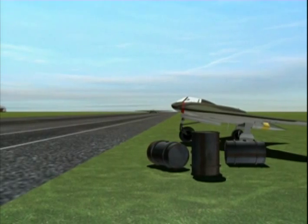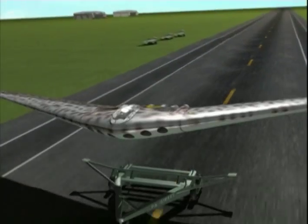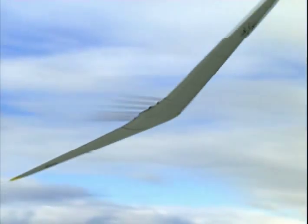The reason that the Horton brothers felt this aircraft would be able to reach the United States was that the flying wing, as a design, had no fuselage or tail assembly. This made it roughly 20 to 30 percent more efficient.